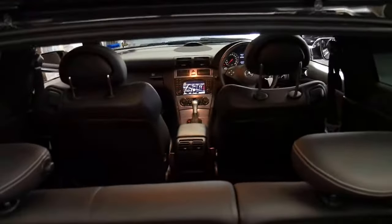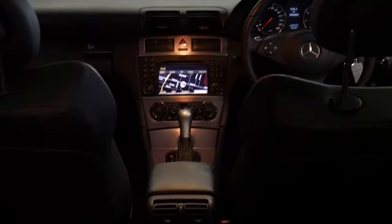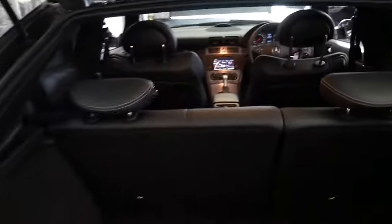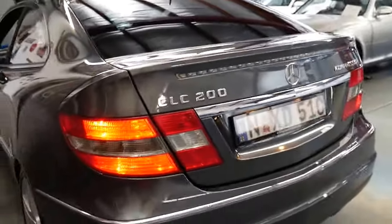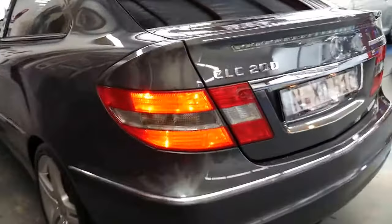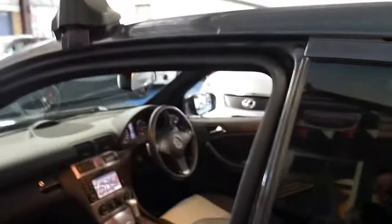It's pretty rare to find a seven-year-old car where every single service has been done at the dealership. So it's got an excellent logbook history and it does have a lot of features. It's pretty rare to find things like Lingotronic on a C-Class, and even navigation is a rarity.